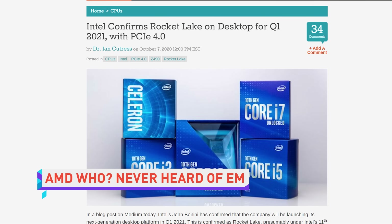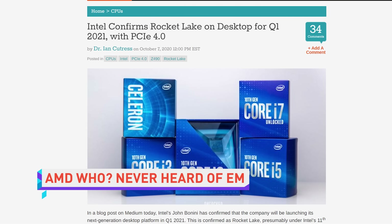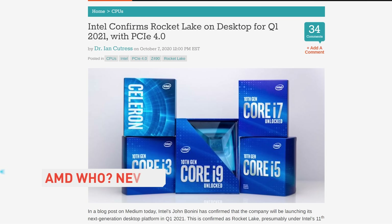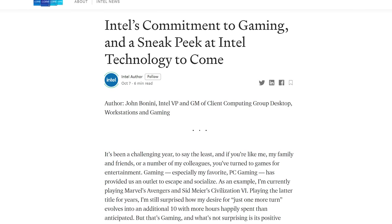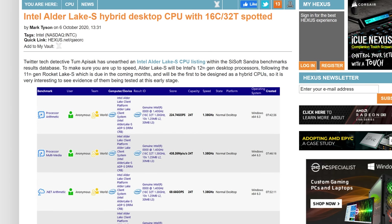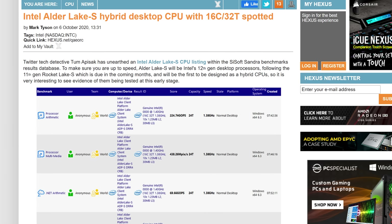One day before AMD is probably going to unveil their desktop Ryzen 5000 series CPUs, Intel has pushed out details about its 11th gen Rocket Lake CPUs — and what I'm sure is a silly coincidence. It's Techtober, baby! Unfortunately, the only two things Intel really said about Rocket Lake is that it will support PCIe 4.0, finally catching up to Ryzen in that regard, and that the chips will launch in Q1 next year, confirming rumors to that effect.